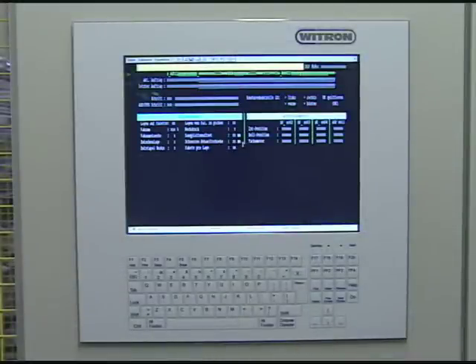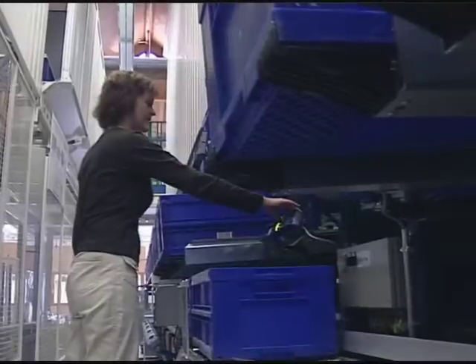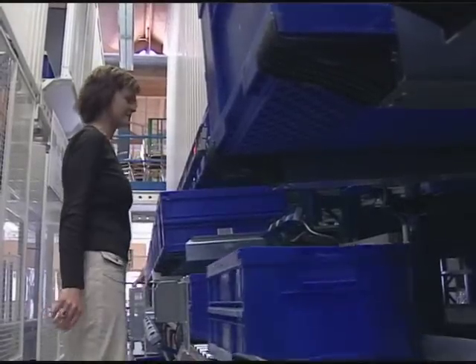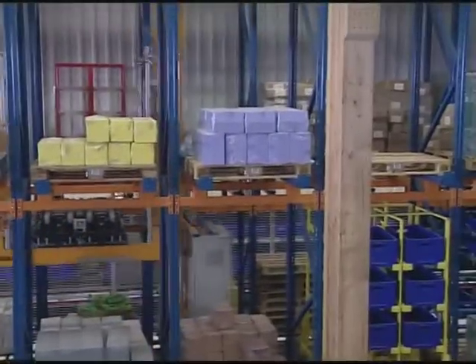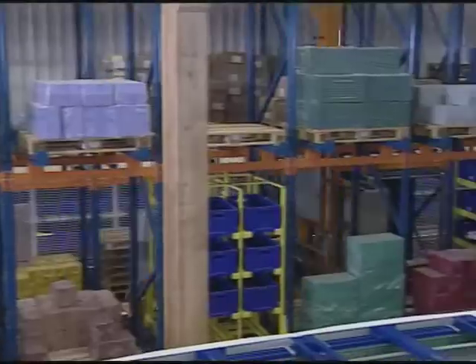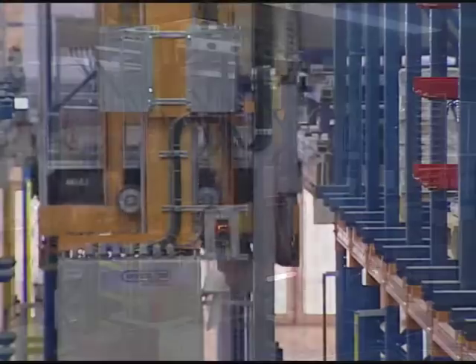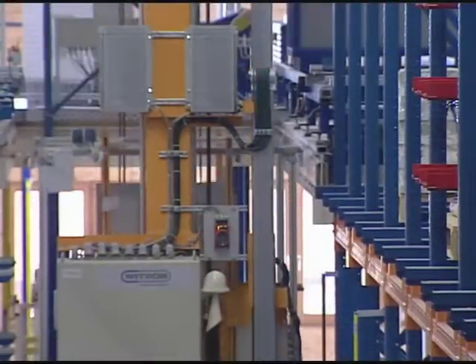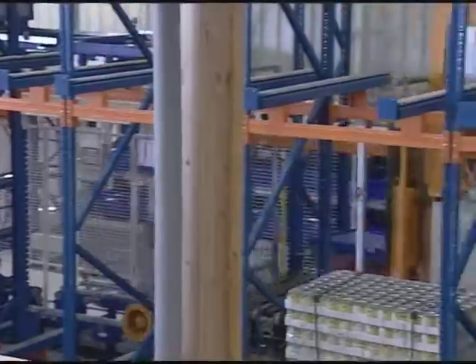Such systems are often used in distribution centers, where several hundreds of thousands of storage positions are managed automatically and dozens of picking workstations are controlled by computers. The Vitron portfolio also includes systems which allow employees to pick 1,000 products an hour from the storage bins. Dynamics, availability and cost efficiency determine the success of such a complete solution, which is used by industrial, trade and service enterprises. The intelligence required for this purpose comes from Vitron, as does the planning and development for these often highly automated systems.